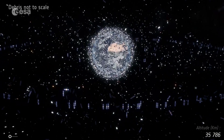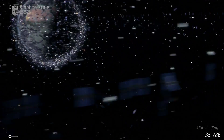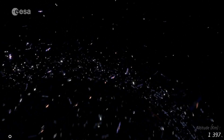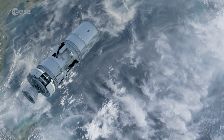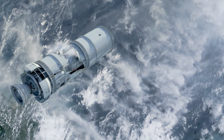Some 8,000 tonnes of space debris orbits the Earth, ranging from obsolete satellites to tiny flecks of paint. The United States tracks 23,000 objects larger than about 10 centimetres. ESA receives the data on these objects and analyses them for any possible conjunctions with its functioning satellites.